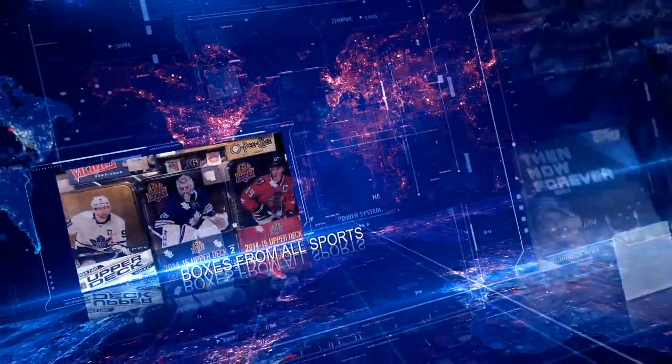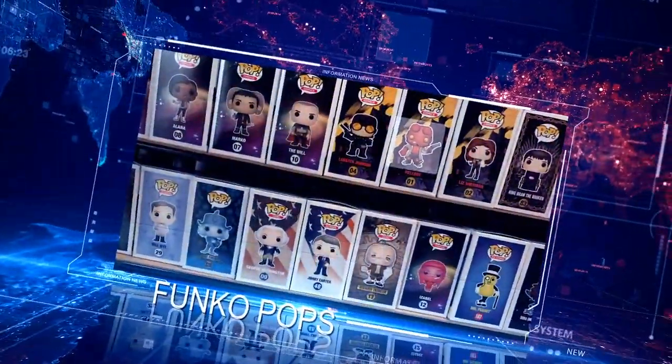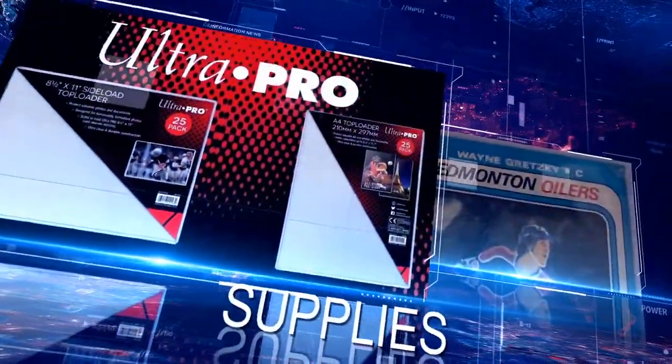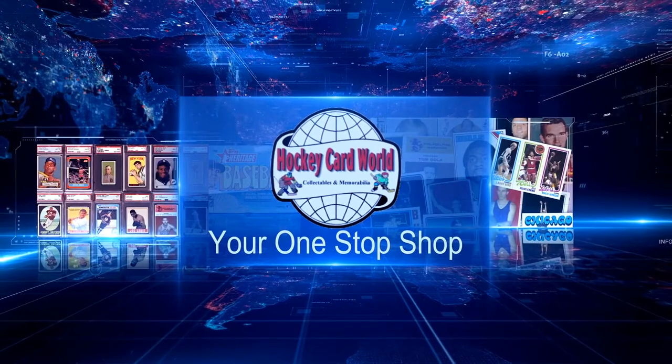Hello Collectors! Today we got a bit of a throwback. We're going to go over the 2020 Topps Big League Baseball. All right, so we're doing a little bit of a throwback again — we're doing the 2020 Topps Big League Baseball.